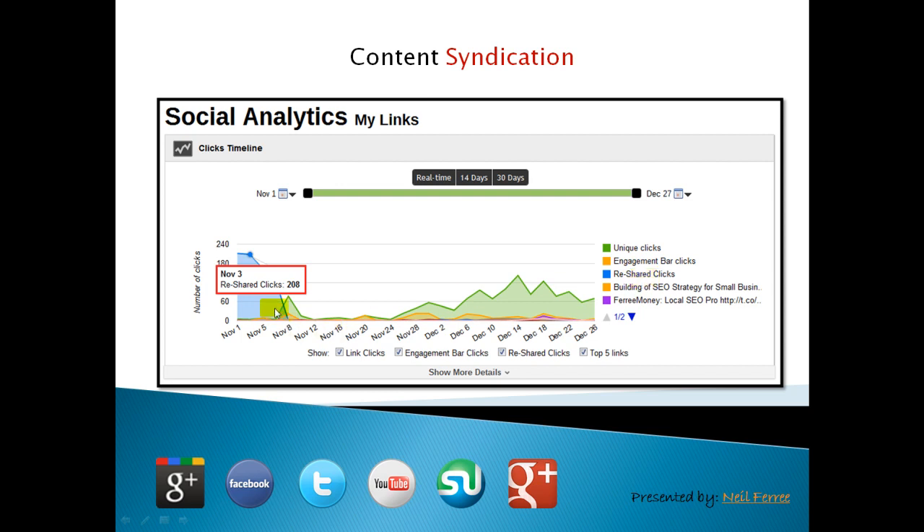I snagged this one to show you that on November 3rd, the clicks I sent out to my social network got shared 208 times. That's pretty cool. That's not an insignificant number.